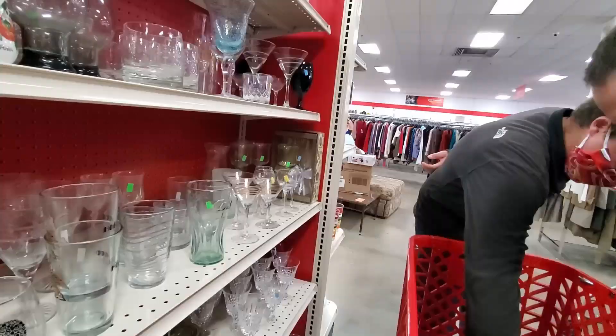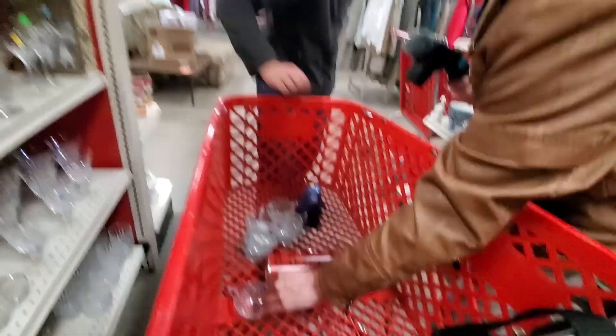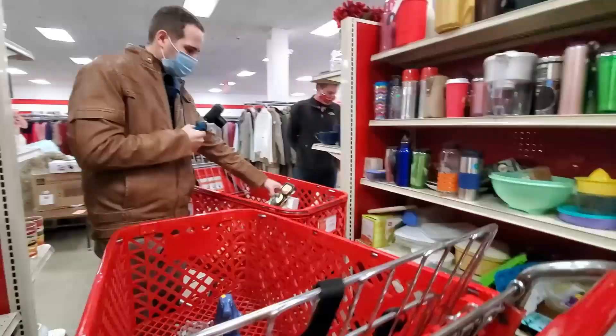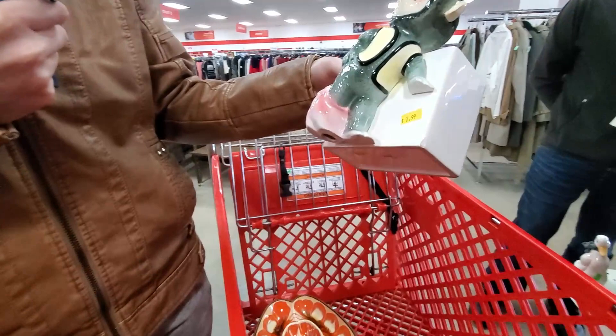Look at that thermos. How much is the thermos? $4.99. It's so clean — that's a nice one. I found some treasure grabs. You're going to love this. It's actually $3. It's got a little chip right there, but I don't think that matters because it's so cool.